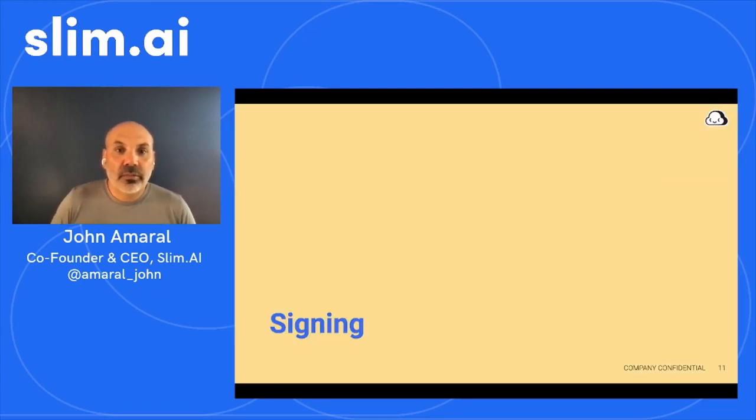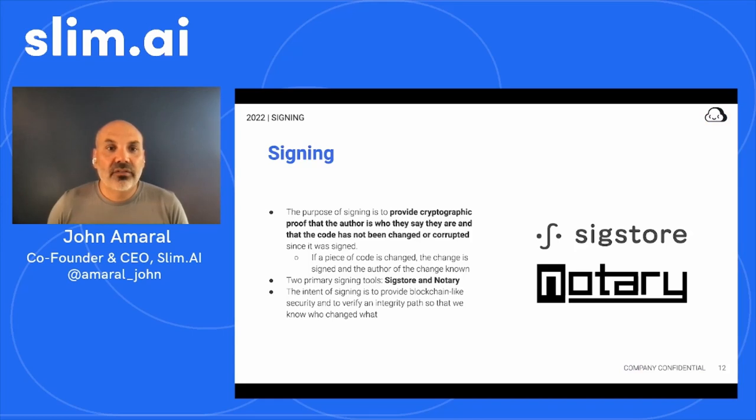The purpose of signing is to provide cryptographic proof that the author is who they say they are and that the code has not been changed or corrupted since it was signed. If a piece of code is changed, the change is signed and the author of the change is known. This concept extends to automata that build and process software. In an end-to-end system, signed code and artifacts are recorded along the software supply chain in a transparent record. Downstream systems that build from signed software programmatically interact with this record to ascertain the integrity and provenance of the software, pertaining to the full extent of the contributing upstream dependency chain.